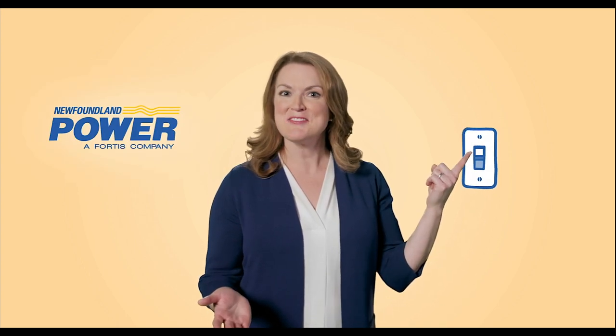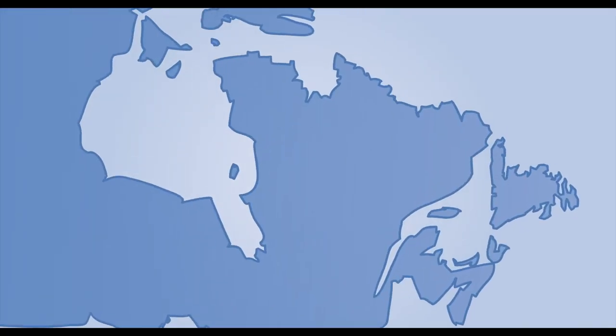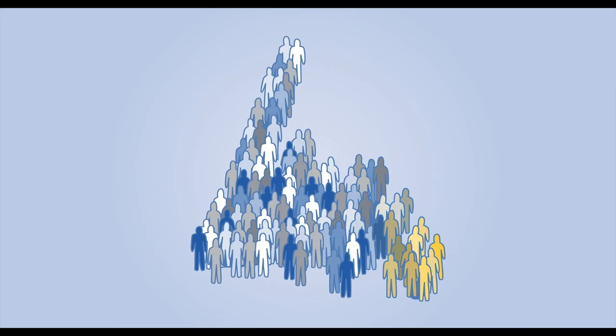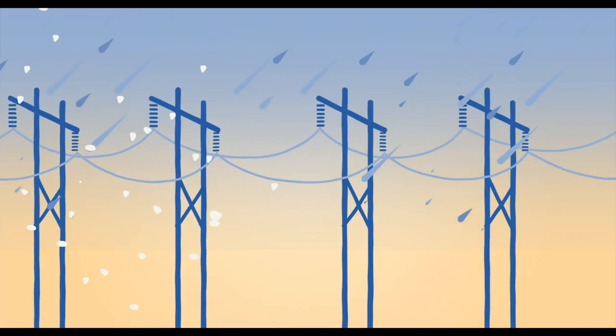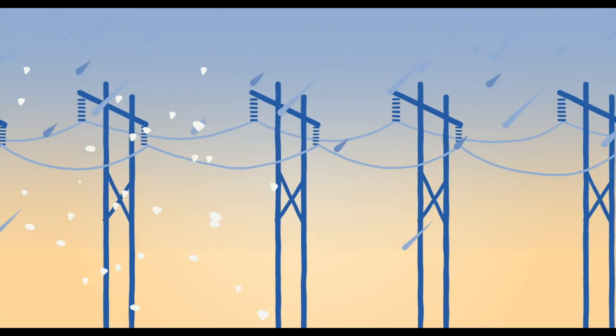You can't see or hear electricity, but it's always there. Just like Newfoundland Power — they have one of the most reliable electricity systems in the country. That's because the folks at Newfoundland Power work every single day on system maintenance and upgrades, so all those poles and wires can hold up against some of the harshest weather in the country. A strong electricity system helps prevent disruptions, and that's really important when so much depends on electricity.